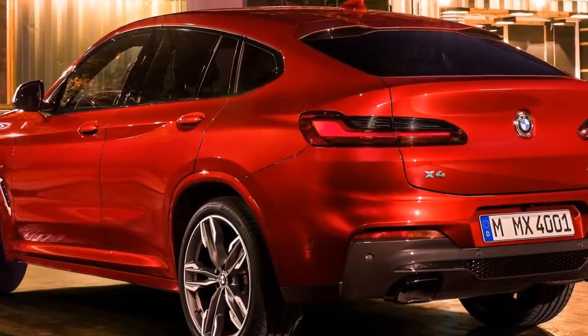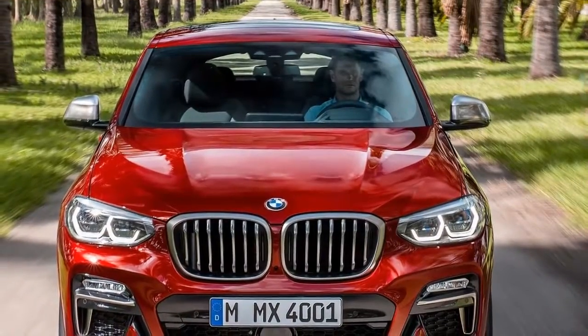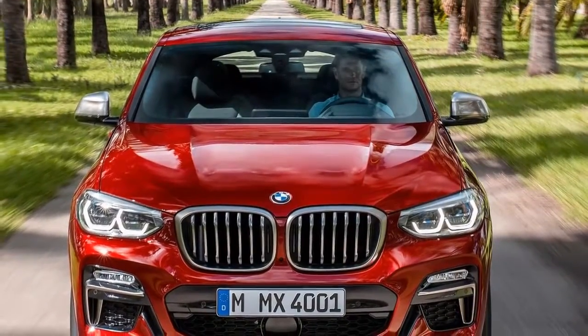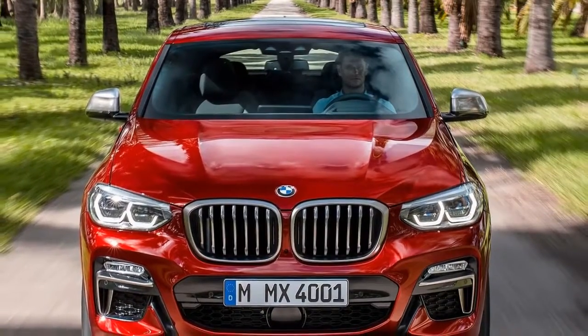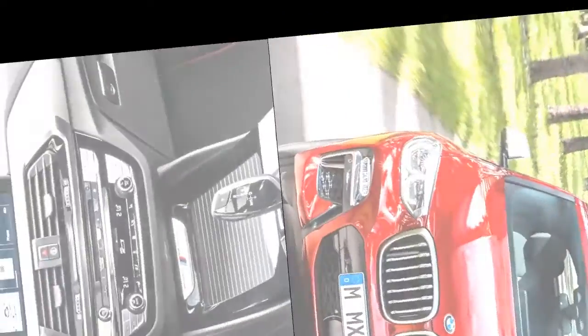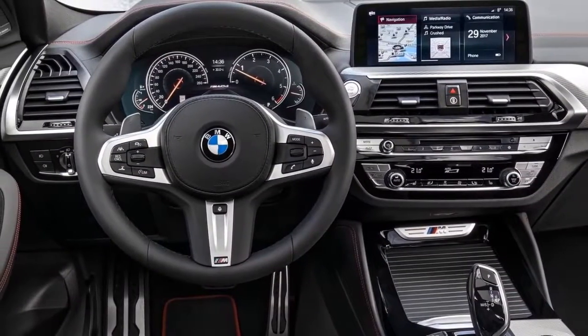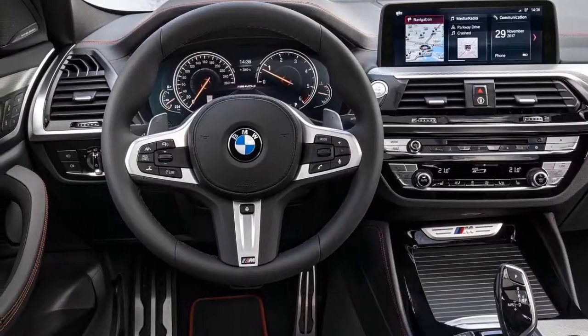When the next X4 arrives in October, it will do so with an array of powertrains, starting, at least in Europe, in an xDrive20i guise with a 2.0-liter four-cylinder producing 181 horsepower and all-wheel drive. It will top out with petrol and diesel versions wearing an M40 badge.